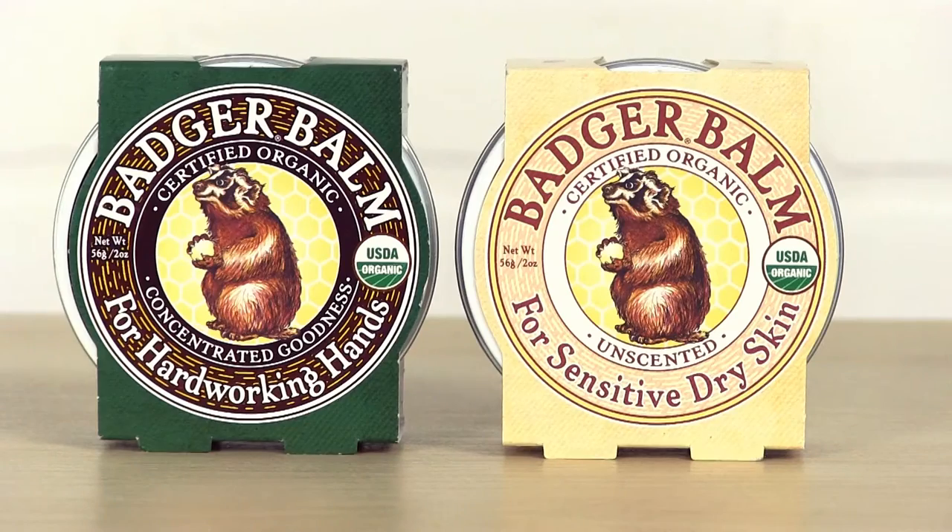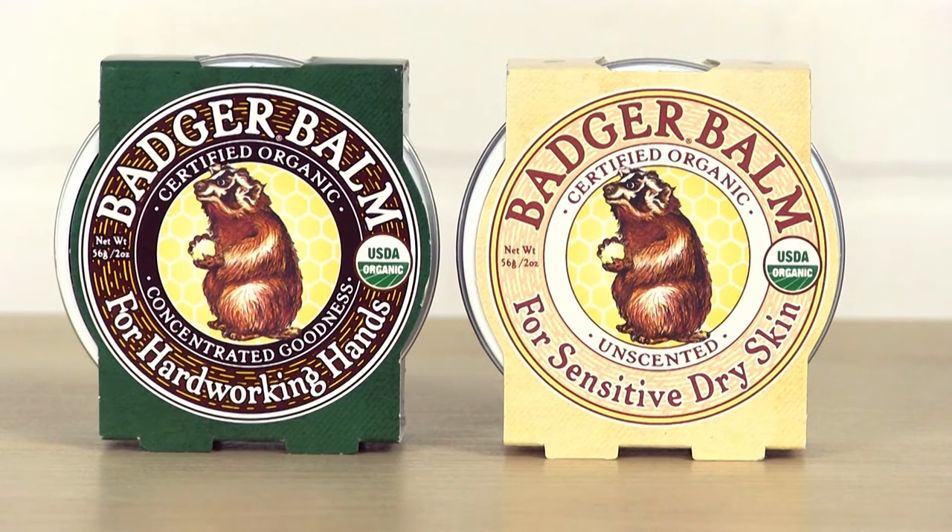Badger Bomb is organic, it's 100% natural, it's free of artificial dyes and colors, it's vegetarian, cruelty-free, and also made in the USA. This is my absolute favorite product for moisturizing dry skin and I definitely think you should give it a try. And if you do love it, tell your friends, tell your family, and spread the wellness.